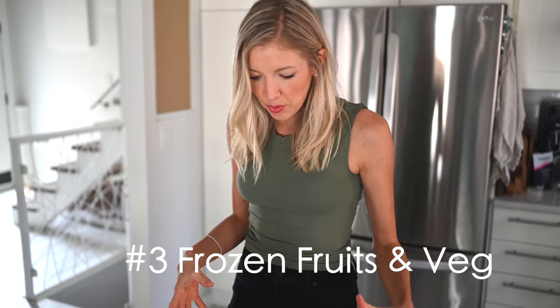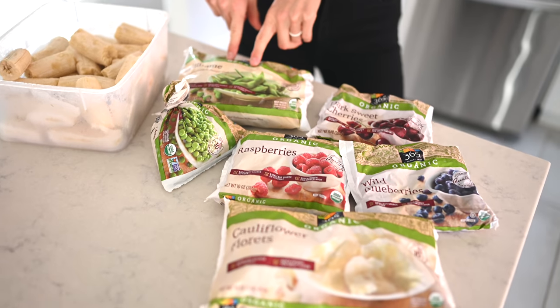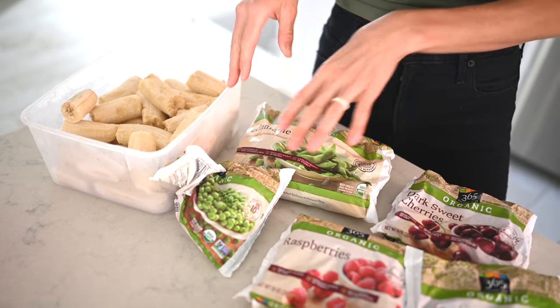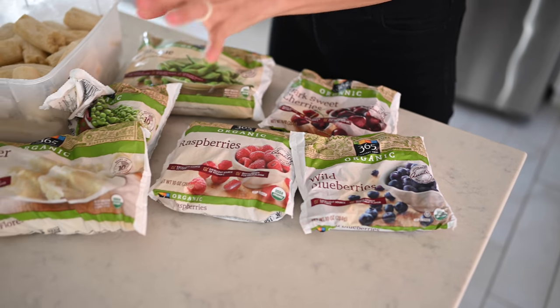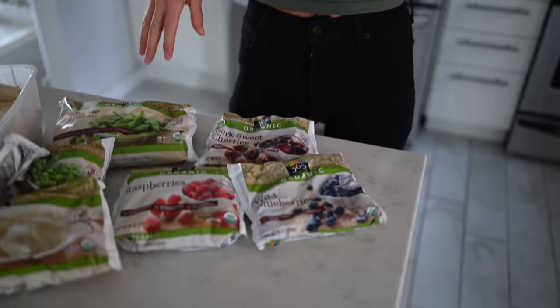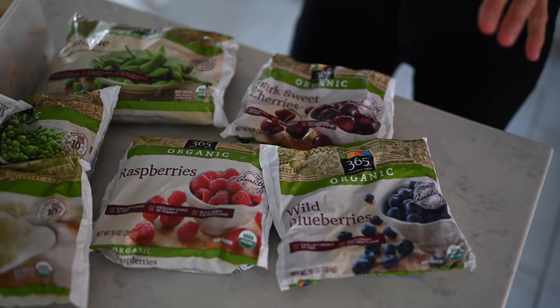Some of our go-to's are spread out here. As far as vegetables, we absolutely love edamame — you can also get it shelled. It's fantastic because it's a super high source of protein and iron, as well as peas. We love to add these into soups and stews and stir fries. We've also got cauliflower, which is amazing just by itself with a sprinkle of salt and pepper. You can also throw it into your fruit smoothies because it is seriously packed with nutrition. Don't let its pale color throw you off.